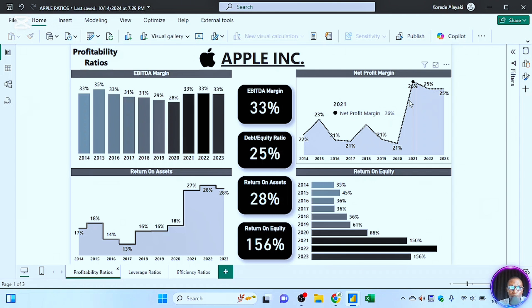Apple is really making profit and they've tried to maintain this position, making them the most valuable and biggest company in the world. Investors will be pleased with a net profit margin of over 20 percent. Remember, we don't look at one metric in isolation — profitability ratios alone are not enough to judge the performance of a company. That's why we're looking at multiple ratios.